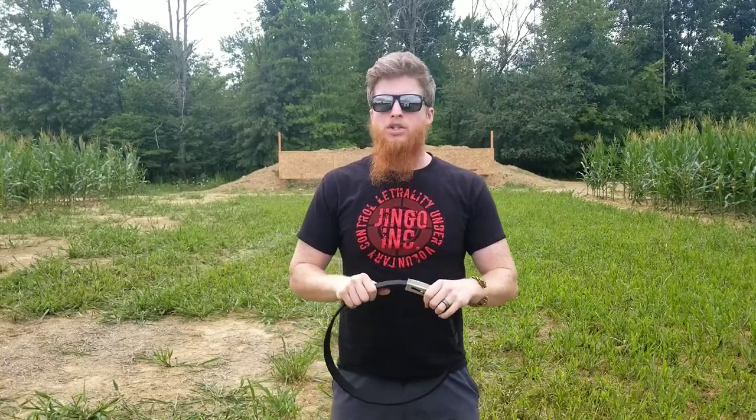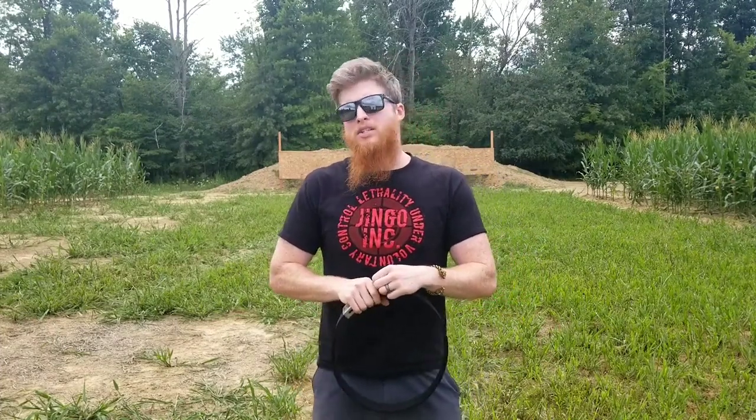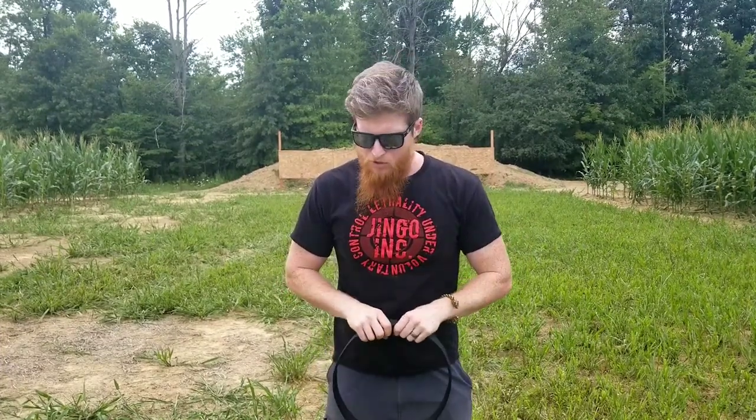If you guys have any questions, comments, or concerns, feel free to get ahold of us down below or at info@jingoinc.com. We're always putting classes up for pistol, rifle, shotgun, and force on force is coming up. We also do medical — you name it. The videos are going to keep coming, so if you want to like, share, and comment, I definitely appreciate it — sharing the knowledge is part of what we do. My name is Dylan again with Jingo Inc. Always remember: a society is only as good as their amount of lethality under voluntary control. See ya.